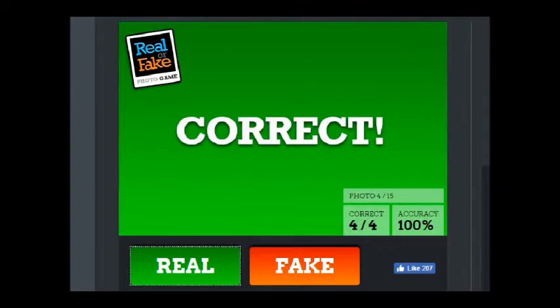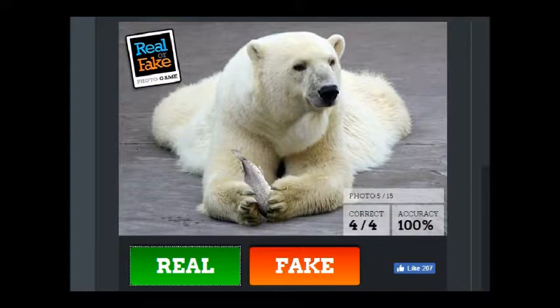This guy looks like crap, so it's probably real. I think if that was real, then the bear would probably actually be looking at the fish, and it's not acting like it's actually holding the fish, so I'm gonna go with that — it's probably fake.